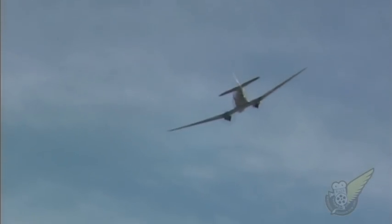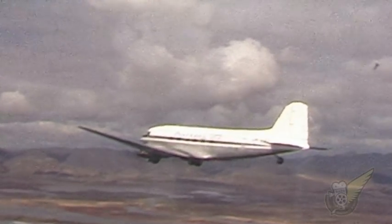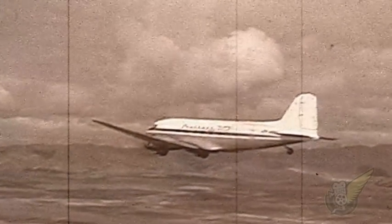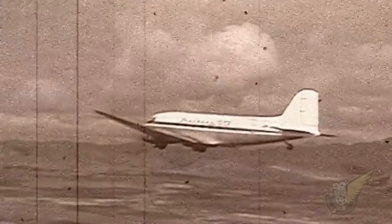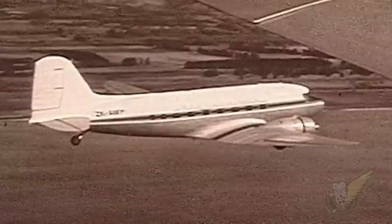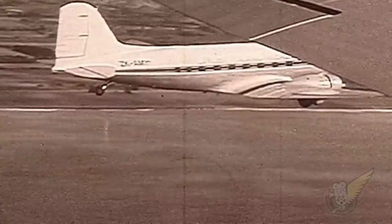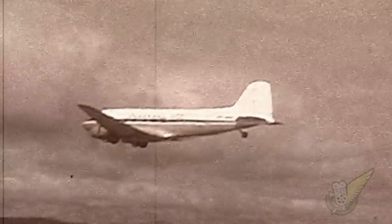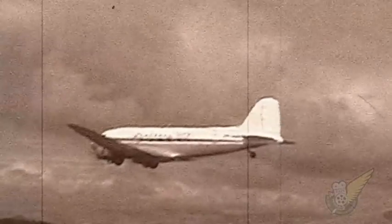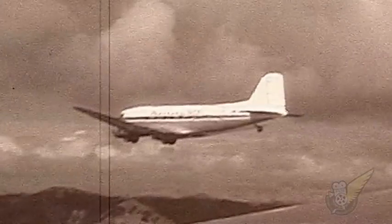For the first time this year we also had a second DC-3 at the show, ZK-AMY from Christchurch. Owned by the Southern DC-3 Trust, AMY is the youngest DC-3 currently operating in the Southern Hemisphere, with only some 18,000 hours on her airframe. Built in 1944 as a C-47A Skytrain, the aircraft was delivered to the US Army Air Force in June of that year and began operations in the Pacific Theatre shortly afterwards.